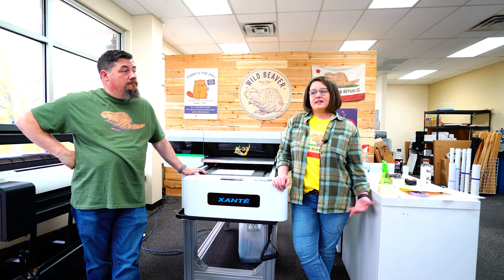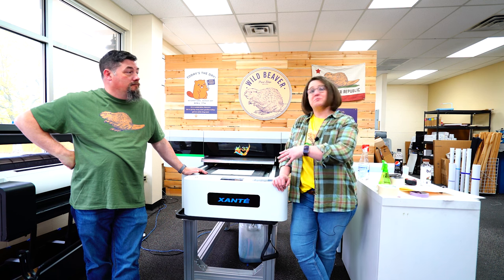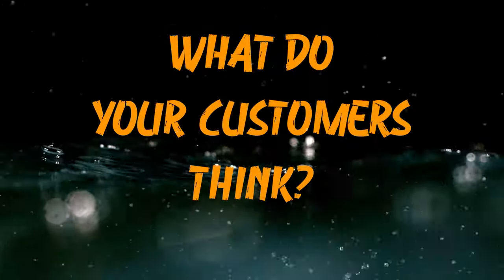If somebody needs boards or something today, not only is it cheaper for us to do it in-house, we can put a rush fee on it.